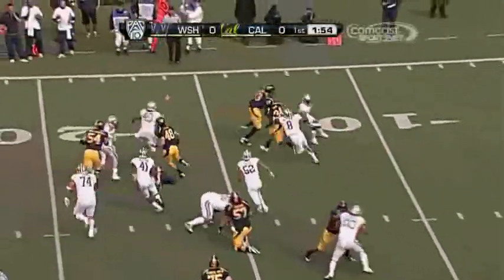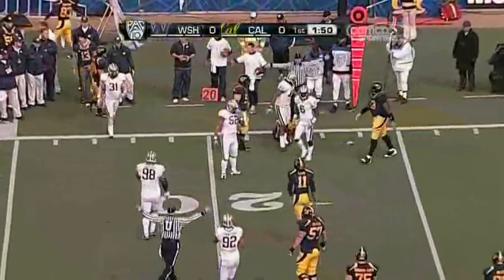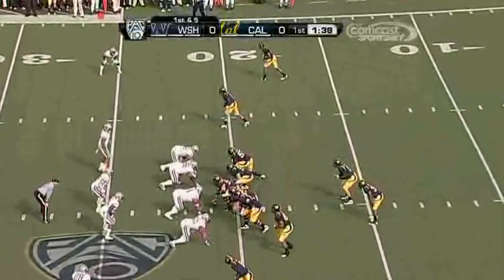Toss sweep to Vereen. Edwards comes out for the tackle — a flag is down — and Vereen is dropped after a gain of only a yard. Vereen took over as their featured back when Javid Best suffered that terrible concussion here against Oregon State.